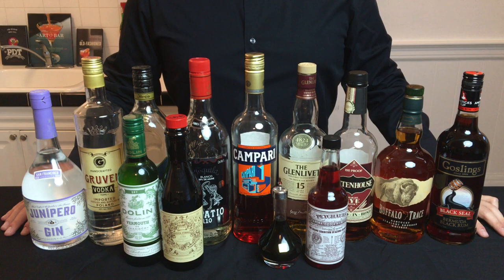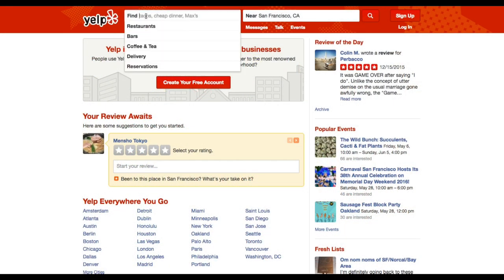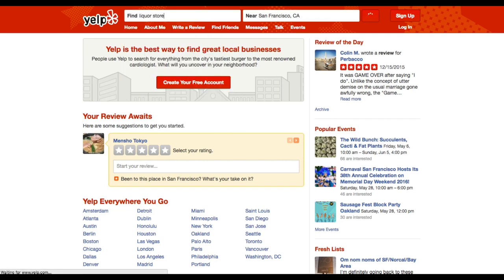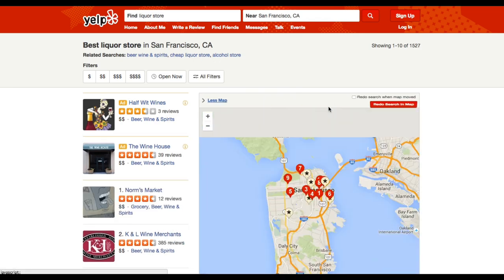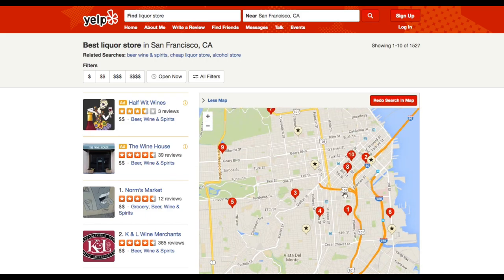Later I'll be creating some videos that go deeper into each one of these liquor types. But first, it's going to be important to have a liquor store nearby that you trust and serves good quality liquors. To find this, I recommend using a tool like Yelp to find something nearby. The best liquor stores will not only have a great selection but also knowledgeable employees who can help you find the right bottle at the right price.